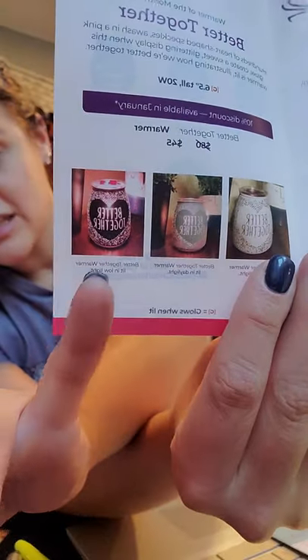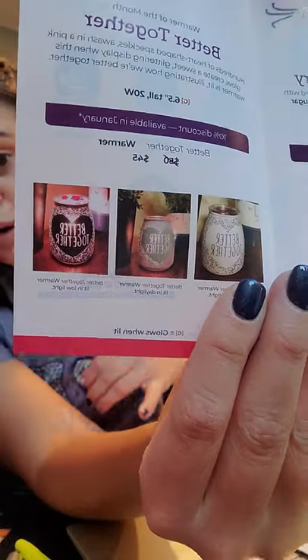That is our warmer of the month and you can get it 10% off in January — it is $40. And you can also see how it's lit up when it's a little bit darker as well. Super, super cute.